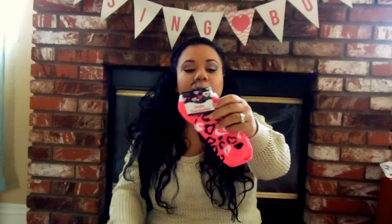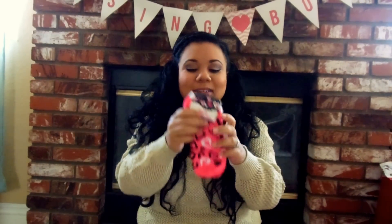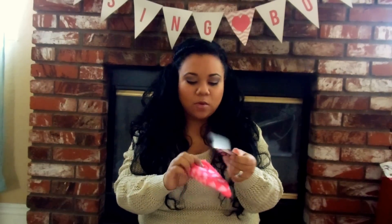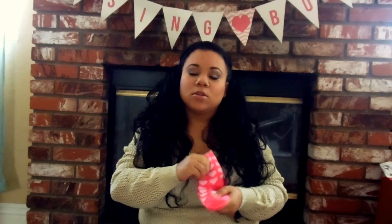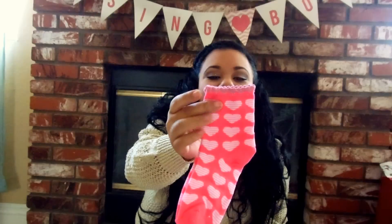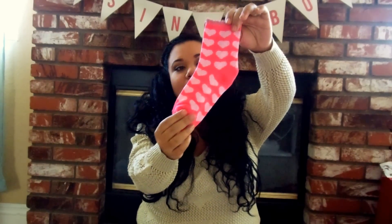I also picked up two pairs of Valentine's Day socks. I like these ones - they were hot pink and they look like cheetah print, which is my favorite print, and they have little abstract hearts. They're little ankle socks. And then I also picked these ones up - my favorite part was the top because it's ruffled and it's pink. They have pink and white hearts that are striped. Adorable. For a dollar, you really can't go wrong.